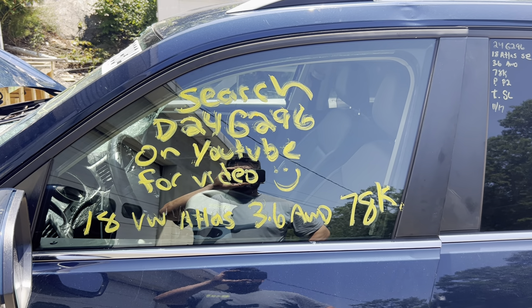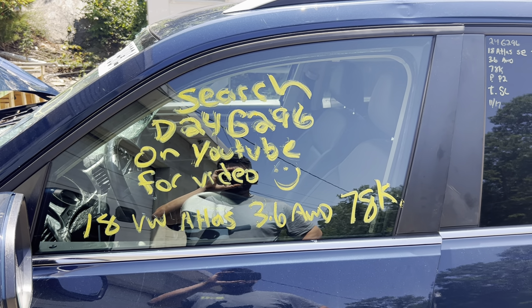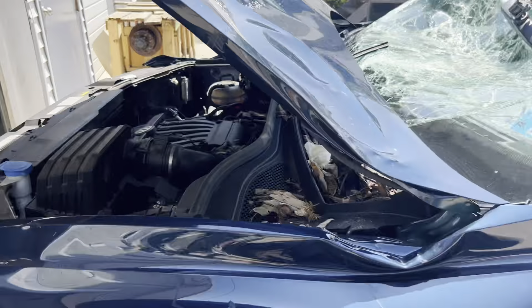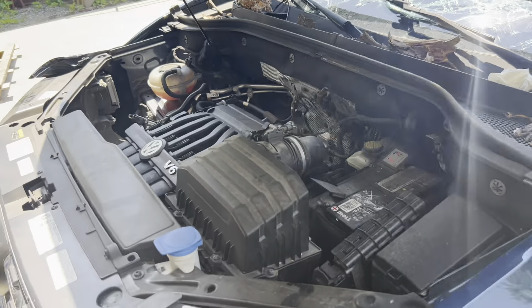This is Dings Auto Parts test video for stock number D24G296, 2018 Volkswagen Atlas 3.6 liter all-wheel drive, 78,000 miles.